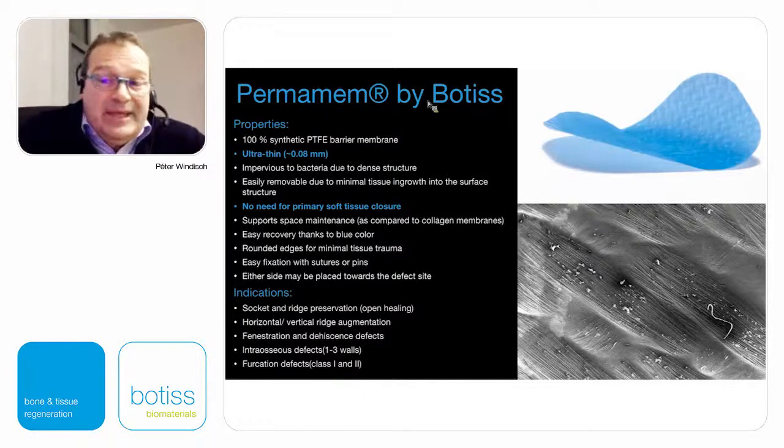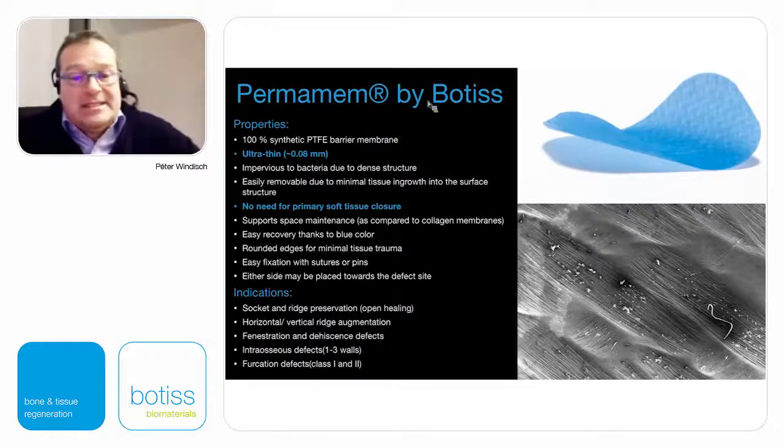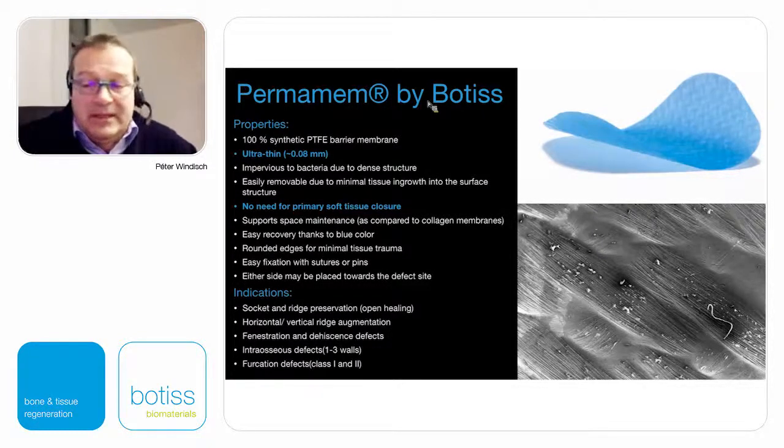The tendency for bacterial colonization on the surface of this membrane, even in case of exposures, is clinically not visible. I'm not completely in agreement with the term 'no need for primary soft tissue closure' — even not for socket preservation cases — it's always better to have a completely closed system. But this membrane is absolutely easy to fix with sutures or pins, and can be used for fenestration, dehiscence defects, and even periodontal applications.